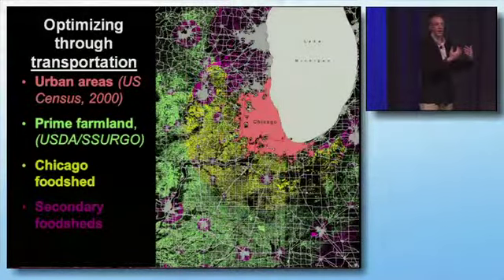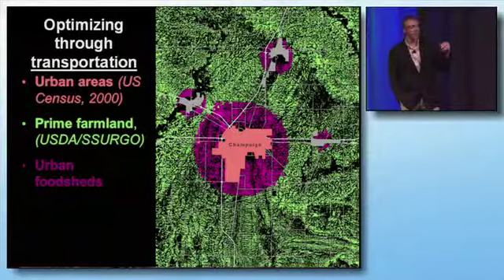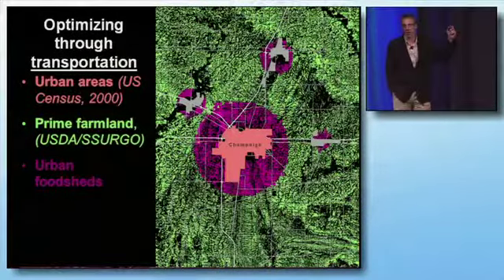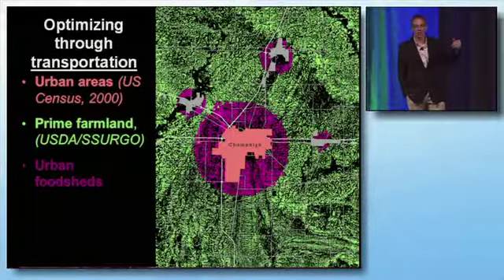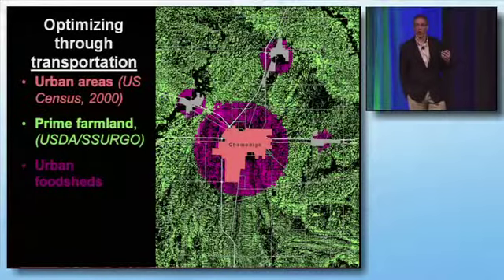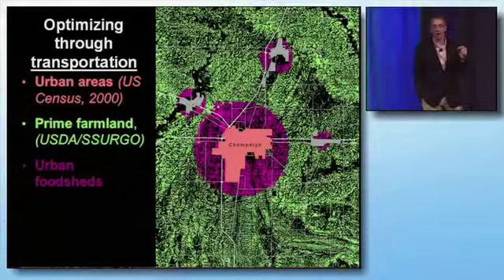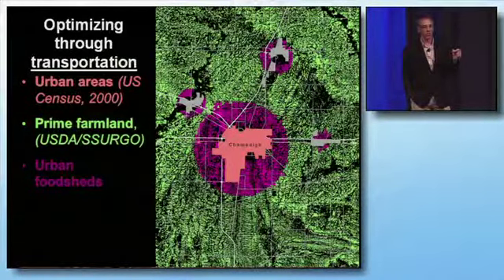It cuts down on greenhouse gases that you're essentially putting into the atmosphere, either by moving things by truck or by train into a given urban area. Here we're looking at Champaign, Illinois — that's where the University of Illinois is based — and the surrounding communities in the county, looking at that food shed using one model we created. We also created another model where we included transportation — looking at transportation accessibility, access to transportation, and taking time as a cost into account when determining how far away a food shed should be.